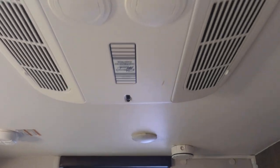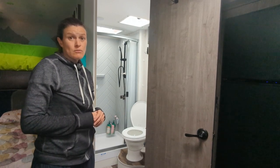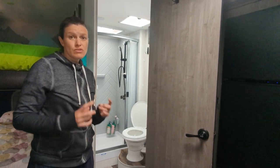This camper is also equipped with an AC unit. We only have one and I do not see why you would have two — it cools the whole thing down. The only qualm is it's pretty loud.